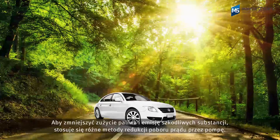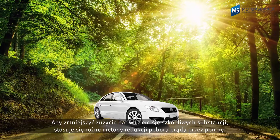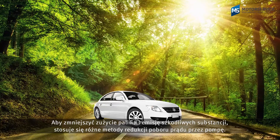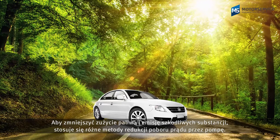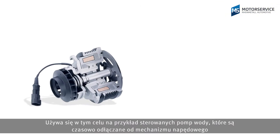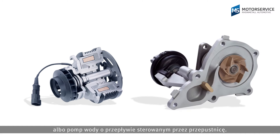There are different approaches to reducing the power consumption of the pump to reduce fuel consumption and emissions — for example, with switchable water pumps, which are disconnected from the drive intermittently, or with throttle-controlled water pumps with flat control.